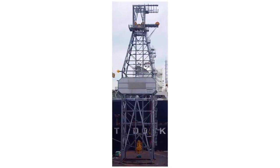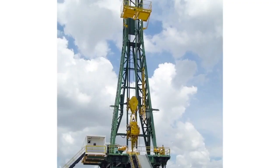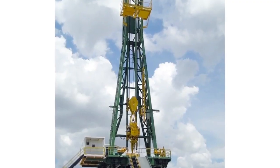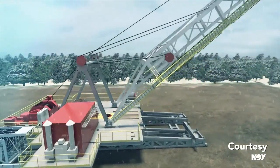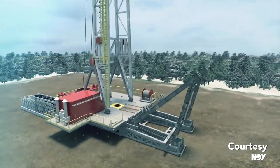Derricks are tower-like structures with steel beams connecting all four sides, while masts are open on one side. Masts can be lowered, disconnected, and transported between locations, while derricks are less mobile.